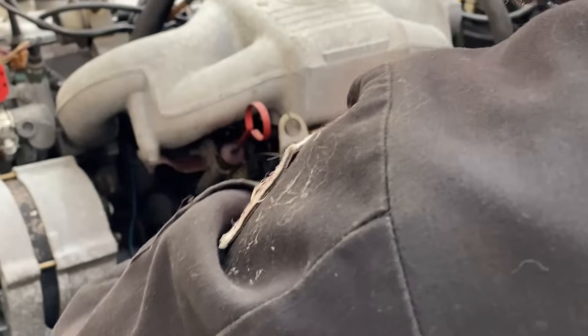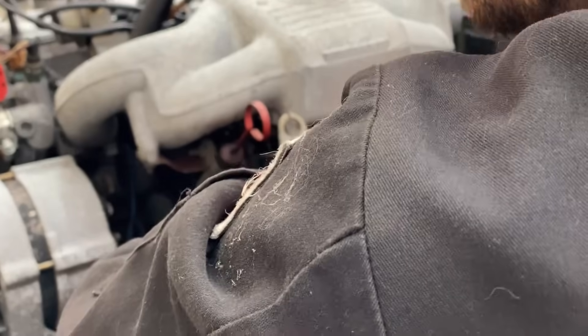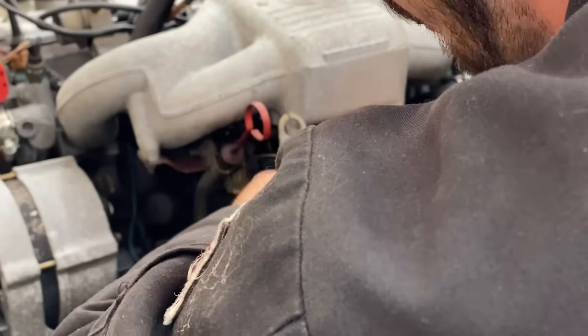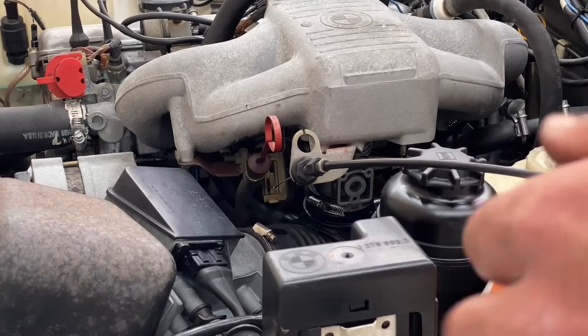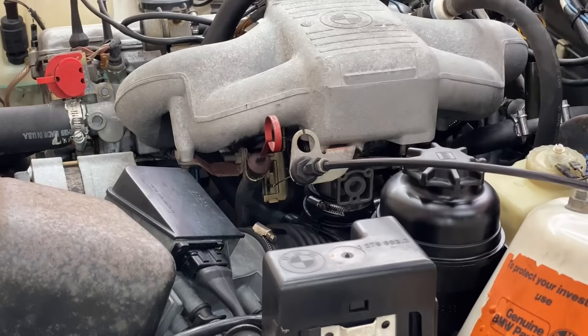I've realized as I've been working on this car that it's just not my favorite car to work on, and that's okay. Some people may love these early to mid-eighties European vehicles, and they're awesome cars — don't get me wrong — but it's not my favorite to work on. There are other cars I enjoy a lot more. Airbox is back in, everything's buttoned up. There's a lot of slop in this throttle cable, but we're going to adjust that after I fire this thing up.